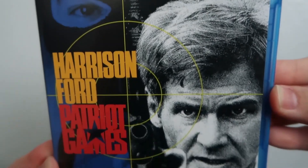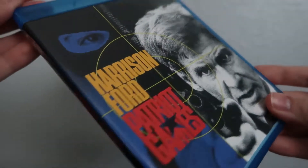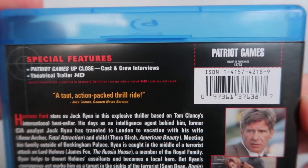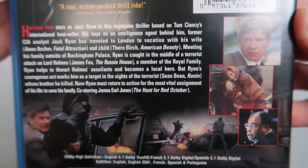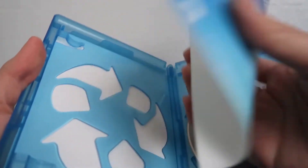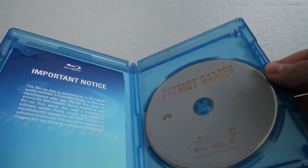Let's go ahead and open it up — pretty sure I could just rip it open here. Okay, there goes the shrink wrap. Let's get a quick overview of the front, the spine, and then the back. Opening it up, looks like you get your Blu-ray disc with no disc art and then an important notice slip — and that's basically it.